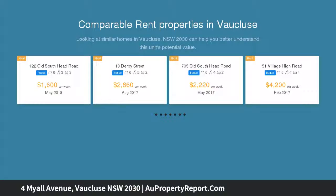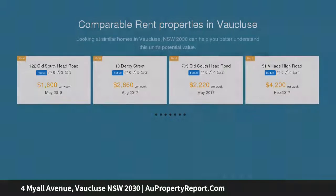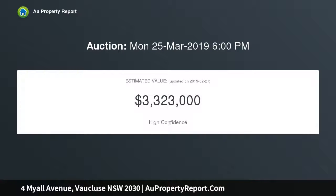It covers a north rear block of over 660 SQM, designed with generous gardens and a multitude of indoor and outdoor living areas.